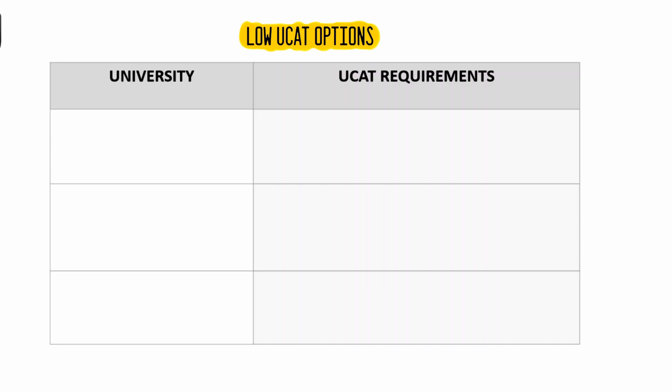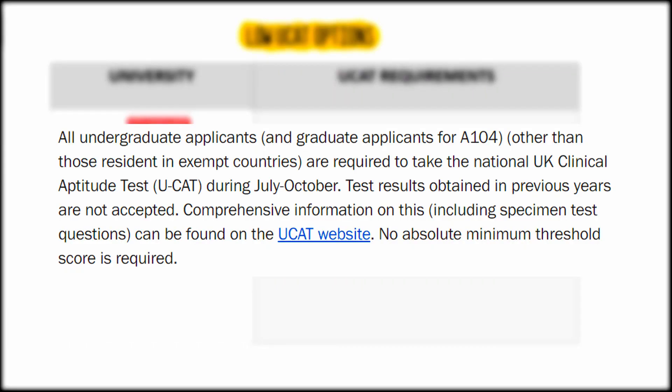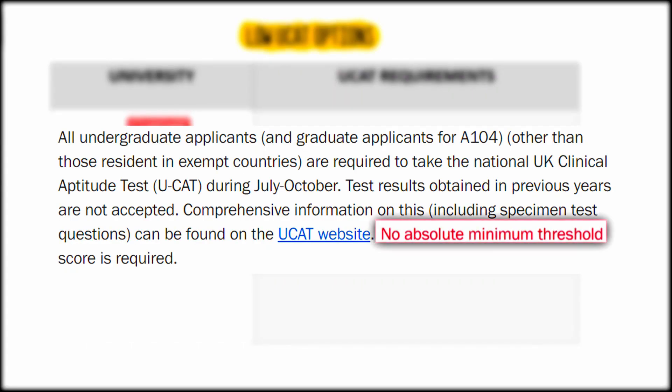First up is Cardiff University. Here students must take the UCAT and as per the admissions criteria, it has been stated that no absolute minimum threshold is required. There are also various academic requirements listed on their page.